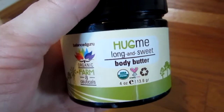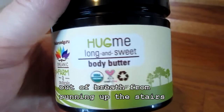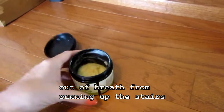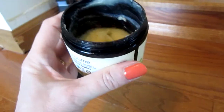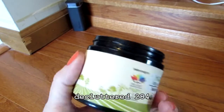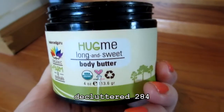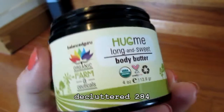I'm letting this go. It is really emollient — butter is a very appropriate name, and that's what it's like. There's only a little bit in the bottom, but I dislike it so much that I'm not going to bother to finish it. I really dislike this stuff; it's extremely greasy. So I'm going to let that go.